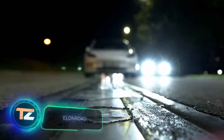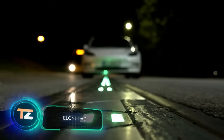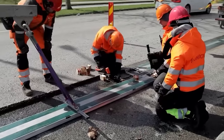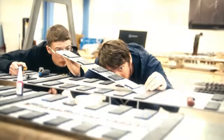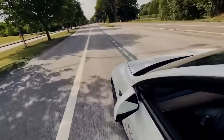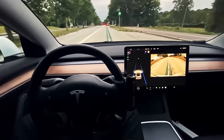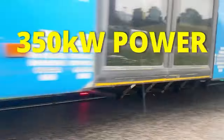Another road project, this time for charging electric cars. The Swedish authorities allocated almost $8 million for the test section. That's not that much, considering that the EU plans to stop producing cars with internal combustion engines by 2035. Therefore, the authorities of many countries are already working to make people more willing to buy electric cars.